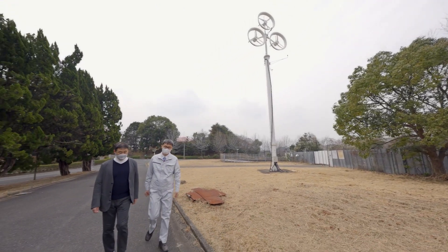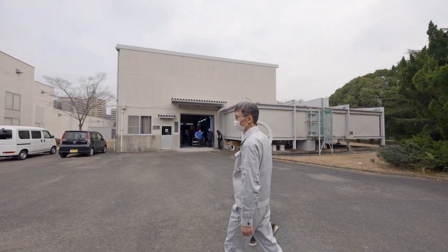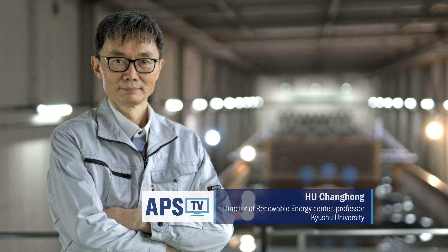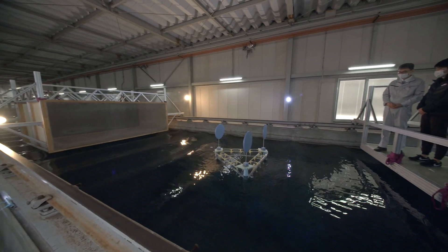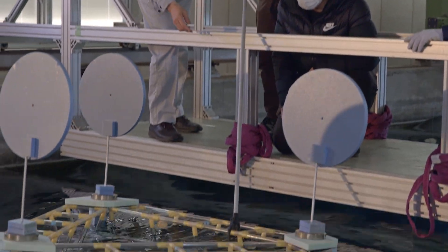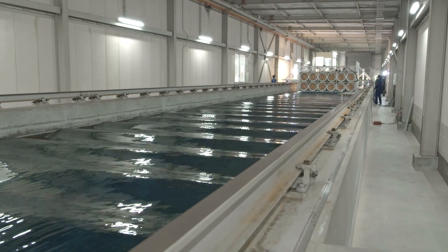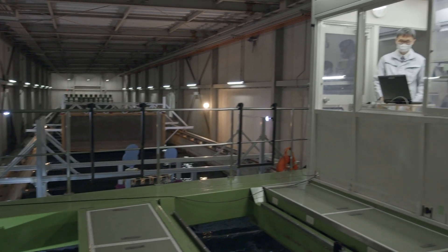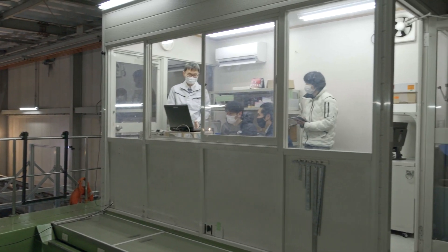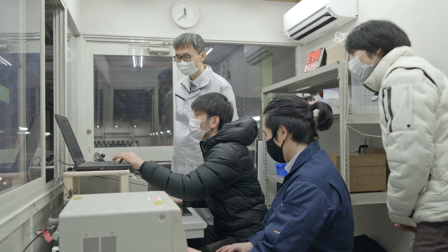In the Renewable Energy Research Group, WindLens technology has been invented and developed, which is more efficient and environmentally friendly compared to traditional wind turbines. A novel floating offshore wind turbine system suitable for the Japanese environment is under development. Extensive model experiments have been carried out in our wave tank equipped with a wind generator for safety assessment of the floating platform under extreme wind and wave conditions.